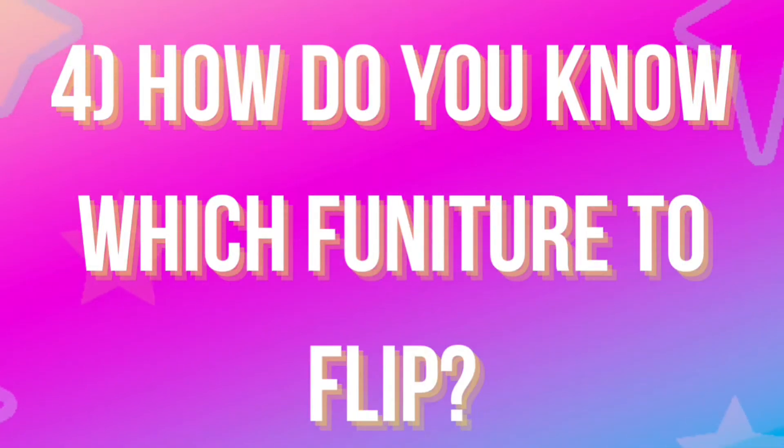Absolutely yes, it can be profitable — this has been my business for a long time, and I also did it as a hobby for many years before that. But if you want it to be profitable, you've got to work it like a business. Number four: how do you know what furniture to flip? Start with what you love.